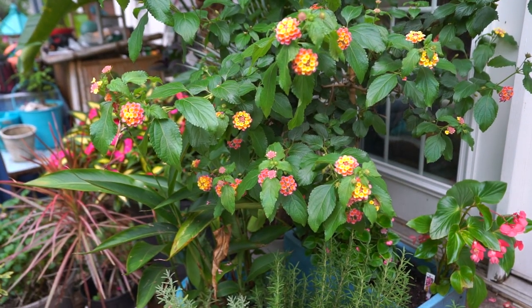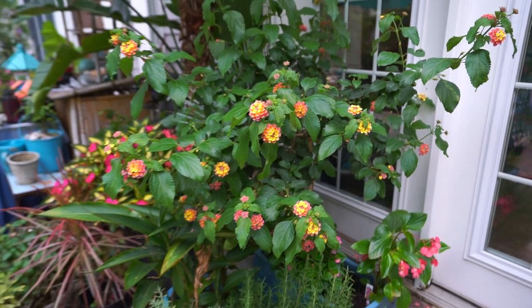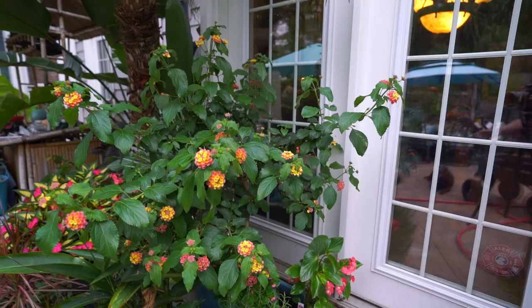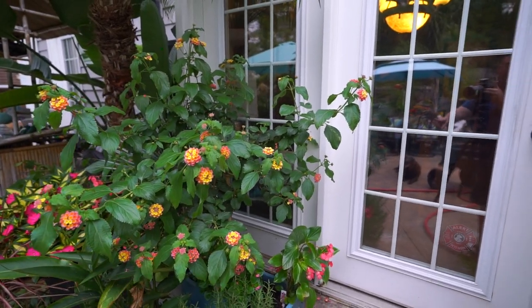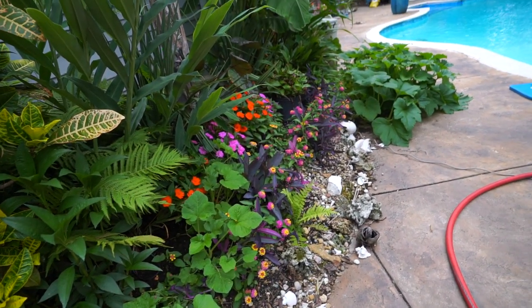Lantana tree — it's doing what Lantana trees do, it's getting a little bit wild and unruly. This may not work — it wants to grow over in front of this door and I don't have to walk through it to get in and out of the house. I might have to find a new spot for that, but it's not that big of a deal because I have lots of Lantana over here.